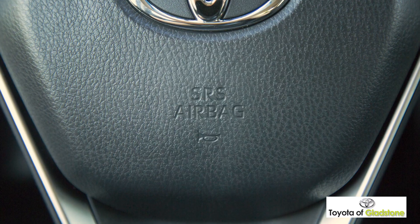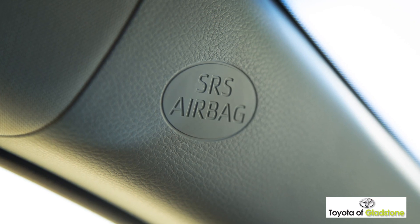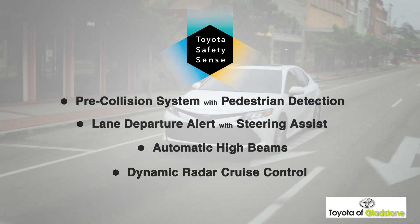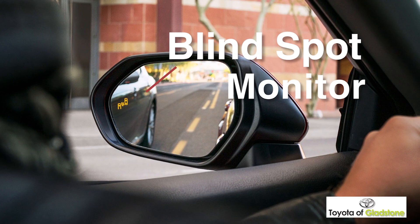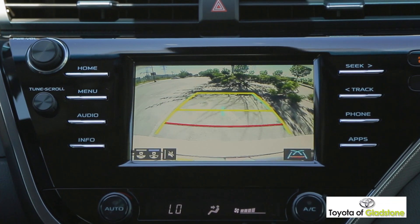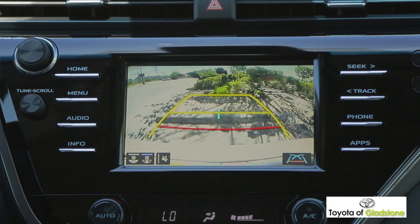Camry protects all occupants with 10 standard airbags along with Toyota Safety Sense, a package of active safety technologies. The available blind spot monitor can detect vehicles in the next lane, and the available integrated backup camera gives you a better view when in reverse.